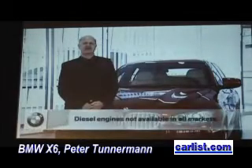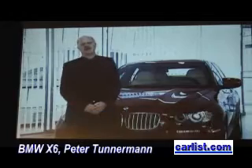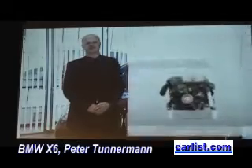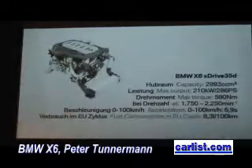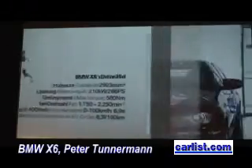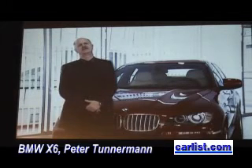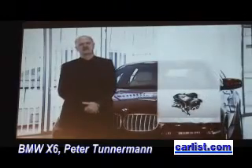We offer two diesel engines: the X-Drive 30D with 235 brake horsepower, and the X-Drive 35D with 286 brake horsepower and a twin turbo. The X-Drive 35I provides the large inline 6-cylinder gasoline engine with 306 brake horsepower at 400 newton meters, as well as high-precision injection and twin turbo charging.